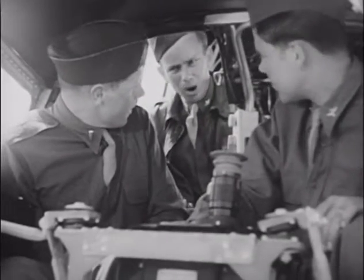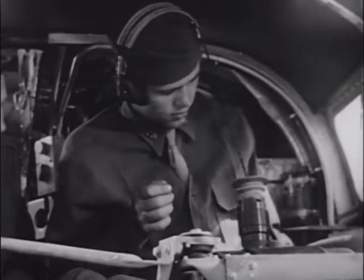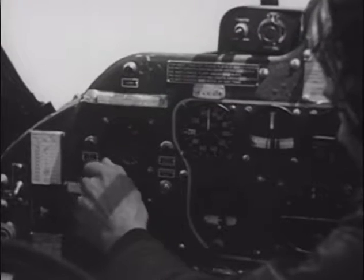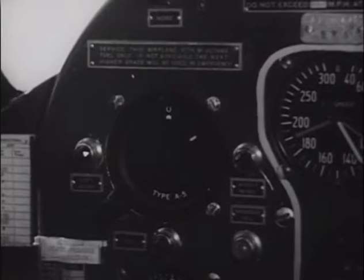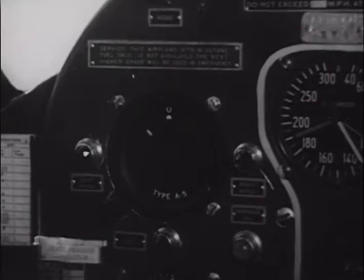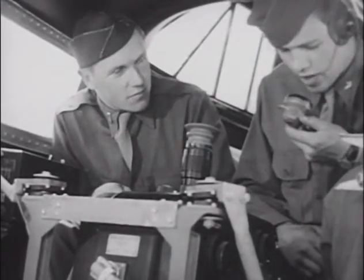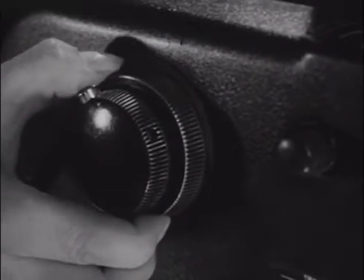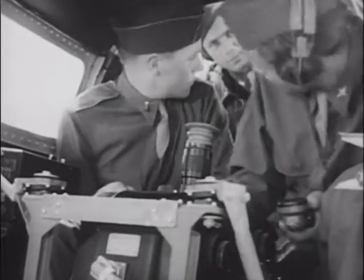For the next one — checking the PDI — you'll need a little help. First, he turns on the motor switch, then takes the azimuth rate knob out of detent. The helper watches the PDI while the azimuth rate knob is turned: clockwise for a right signal, counterclockwise for a left signal. PDI okay. But you must make the same check for the one-to-one system. Search switch pushed in, then use the azimuth displacement knob for both right and left signals.